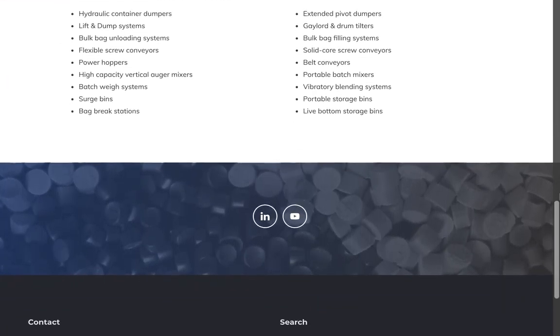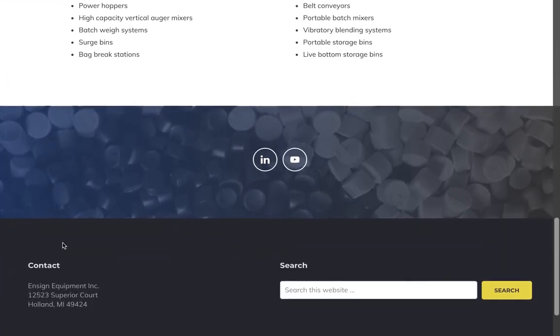The footer makes it easy to find important content, including contact info and a search box.